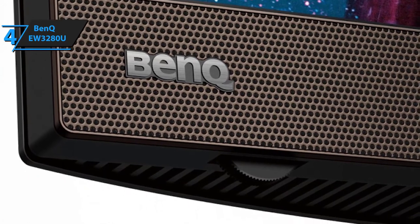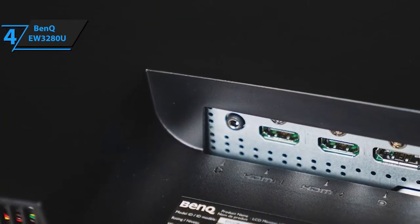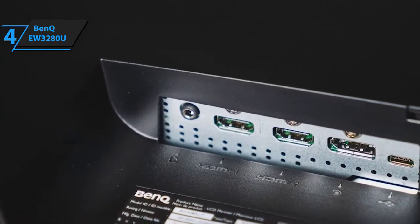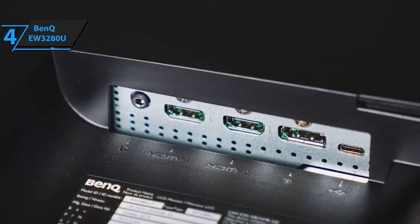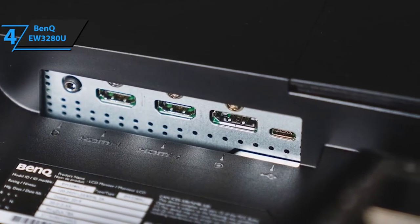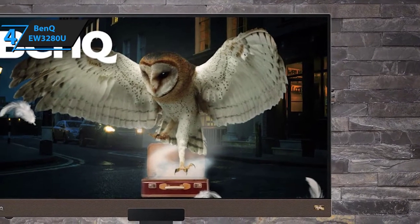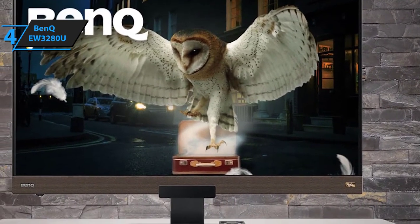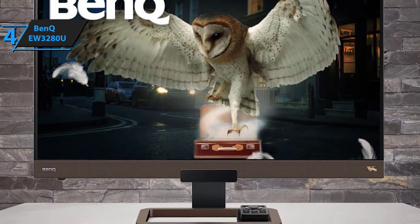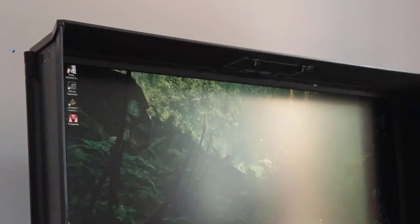Connectivity-wise, the BenQ EW3280U features a USB-C port, an HDMI port, and a DisplayPort, giving you the ability to connect various peripherals and accessories. The only downside is the price tag; however, given everything this monitor brings to the table, we dare say it's worth every cent.